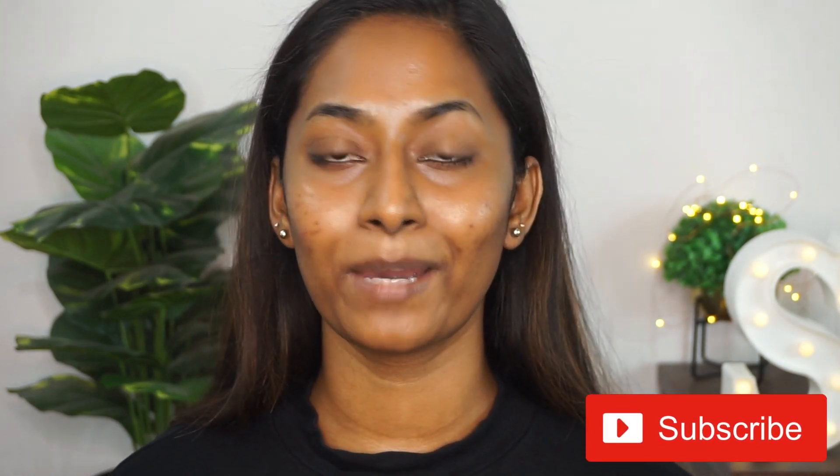That's it for today's video, guys. I really hope you found this video useful and helpful, and if you did, make sure to give it a huge thumbs up, comment, and do not forget to subscribe to my channel for more such videos. Hit the bell icon to get notified each time I upload. Take care of yourself, stay home and stay safe, and I shall see you guys soon in my next one. Bye!